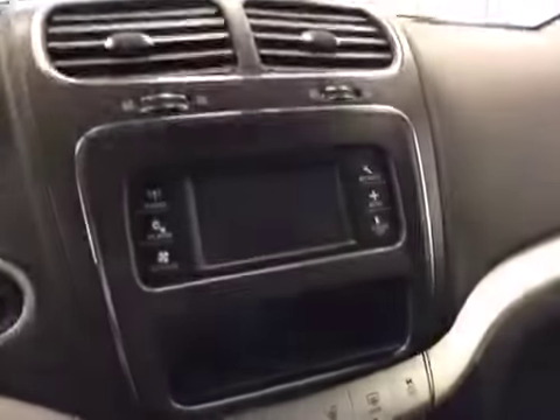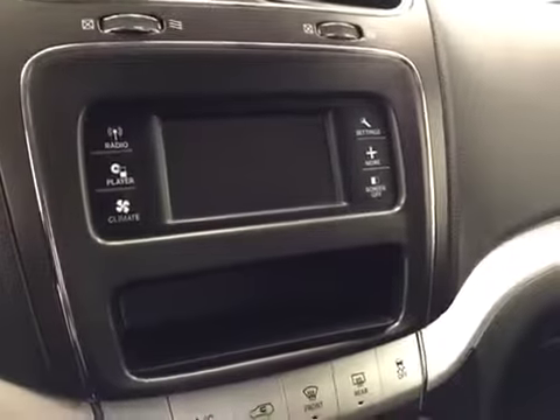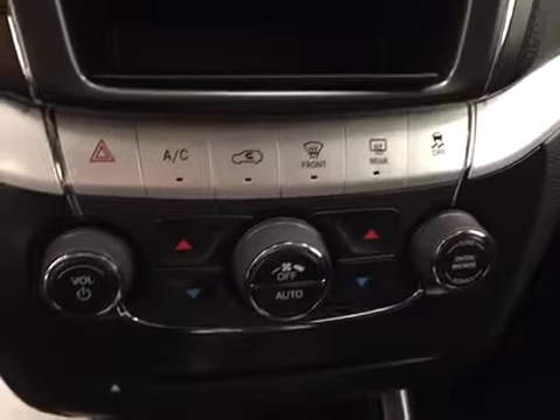Also included: garage door opener, touch screen AM FM radio with auxiliary and USB capabilities, traction controls, dual zone climate controls. Upholstery is leather, color is black.